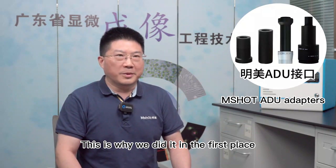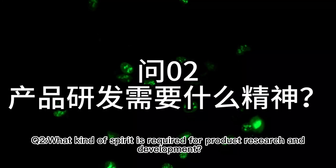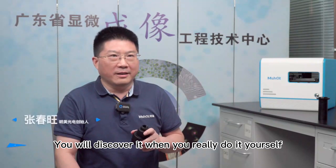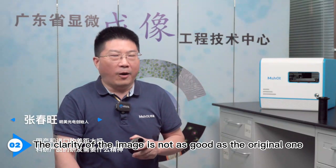This is why we did it in the first place — because there is a relatively large market demand. You will discover the challenges when you really do it yourself. The adapter we made had image clarity that was not as good as the original one.